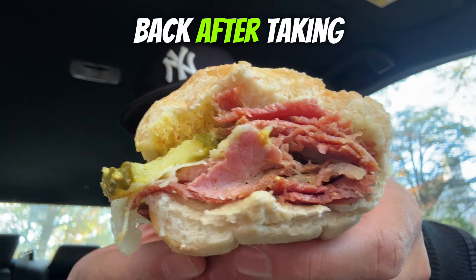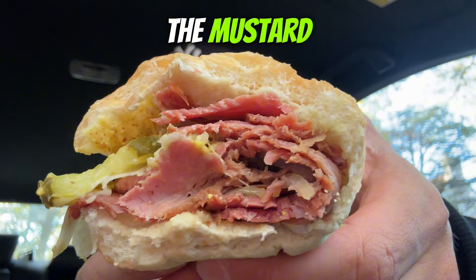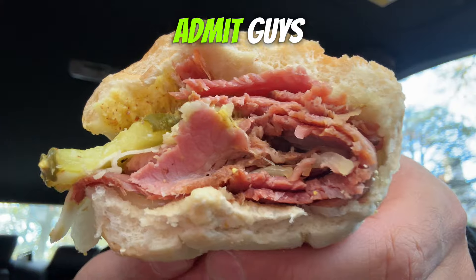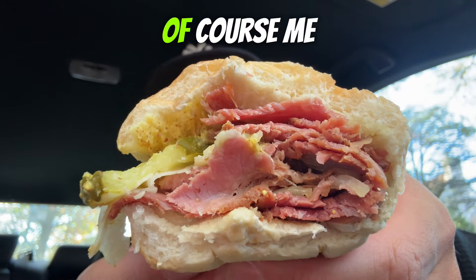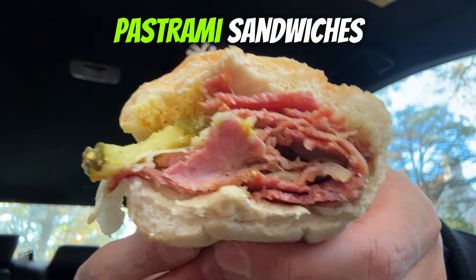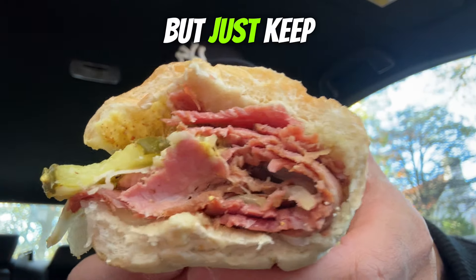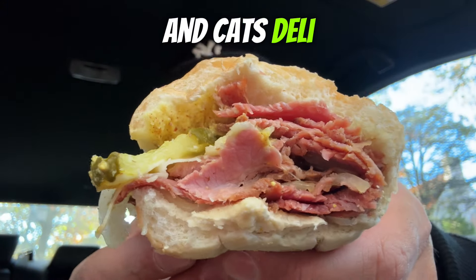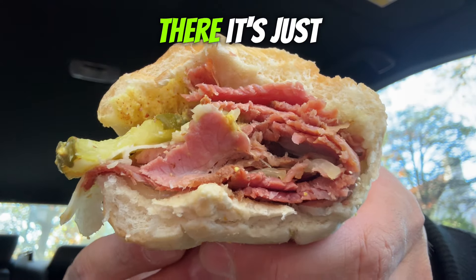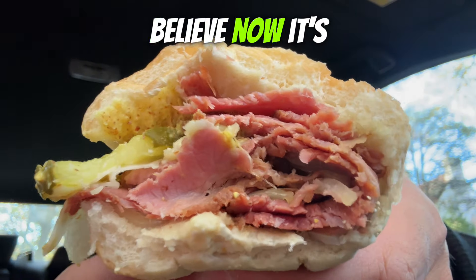After that second bite I definitely got to taste all the flavors — more of the mustard, more of the pickles, more of the onions, and definitely more of that classic pastrami. I'm pleasantly surprised — it's pretty decent pastrami. Of course, living in New York, I'm spoiled with delis that have pastrami sandwiches, and this isn't going to compare to Katz's Deli or Ben's Best, but keep in mind this is an $11 sandwich while Katz's is about $30 a piece.